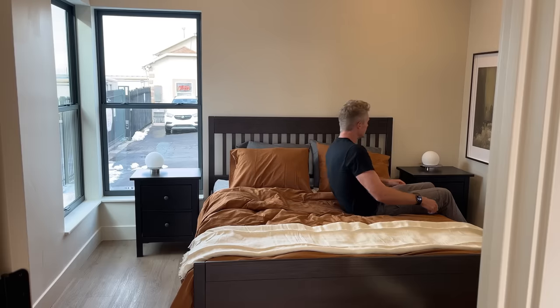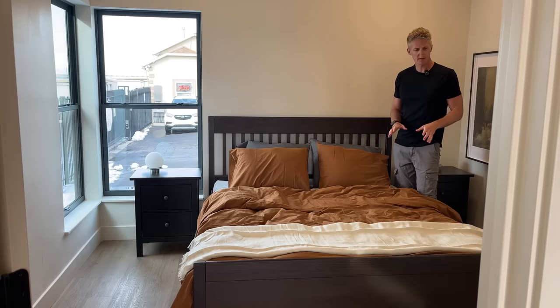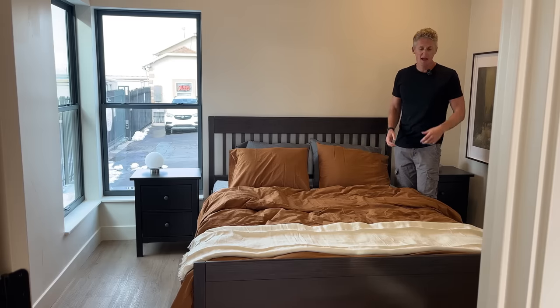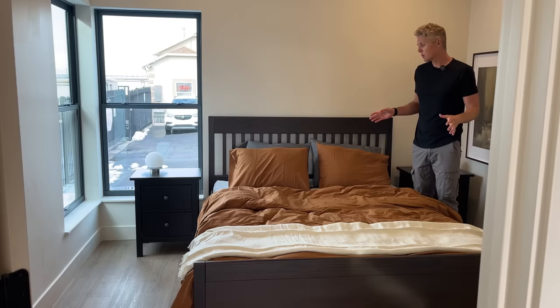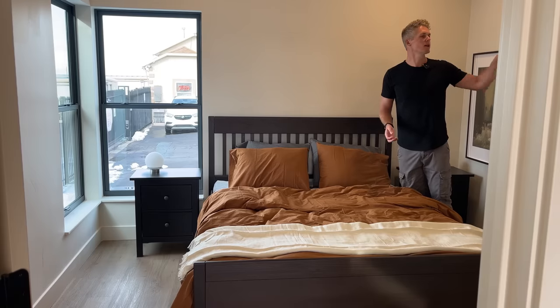I think this is a queen bed. I don't actually have any reference on what me laying across a bed is going to tell me, but I think it is a queen bed. What I really wanted to talk about in here was the windows. You've got windows throughout this entire home, and I think that's one of the reasons why it feels so spacious. The added bonus of the extra natural light definitely helps this thing out. You've got the queen bed, enough room for bedside tables on either side, and then you've got your closet over here.